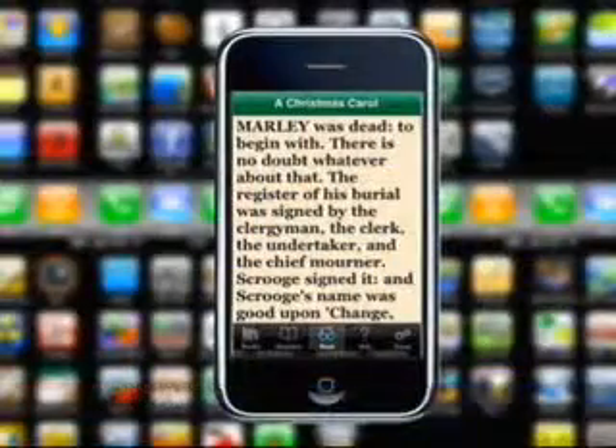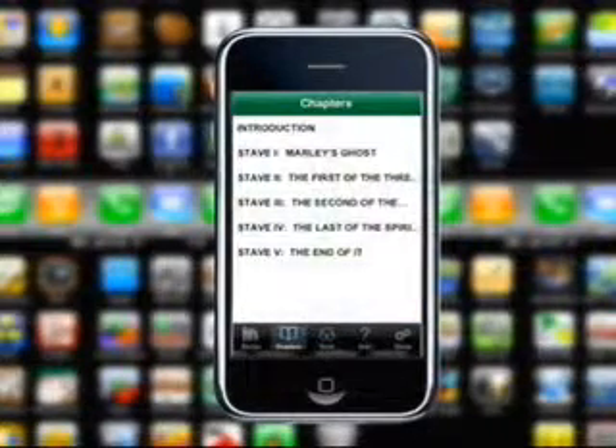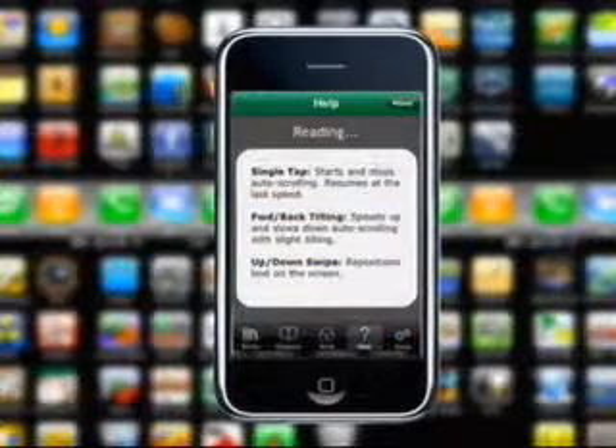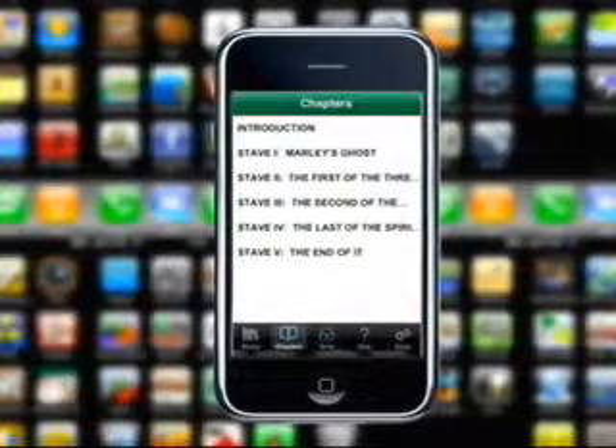The next app is A Christmas Carol. This is literally a book right on your phone. There are a lot of different e-readers out there, like the Kindle for both devices. But this one is Charles Dickens' A Christmas Carol, so you can read right through it with the kids on the way up to the grandparents' house, or read through it at home — show them the classic novel by Charles Dickens. How much is this? It's free on Android, but it's a dollar on the iPhone. That's pretty cool, because e-readers are huge right now and a lot of people are turning to that digital format.